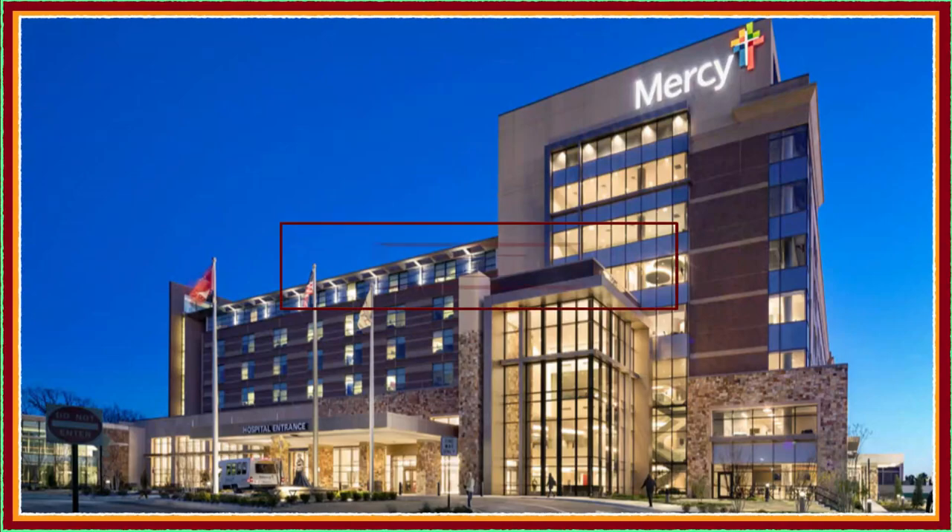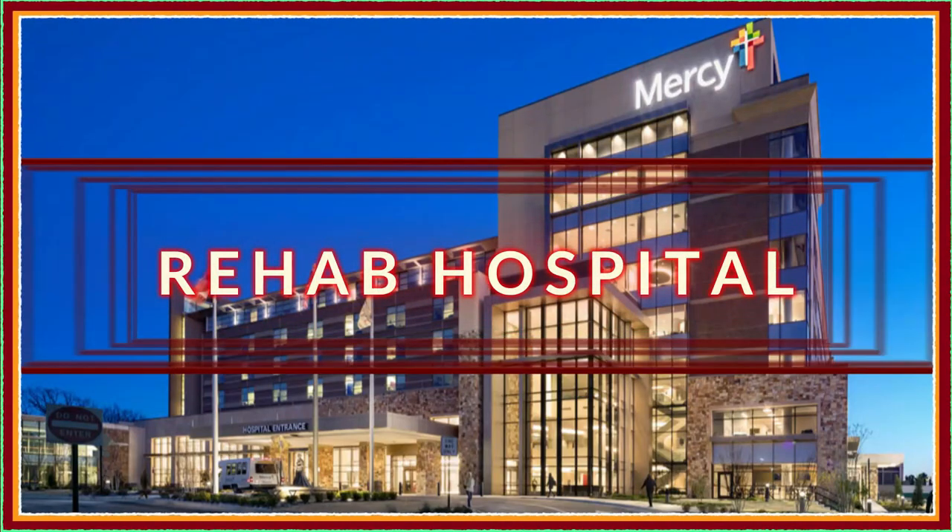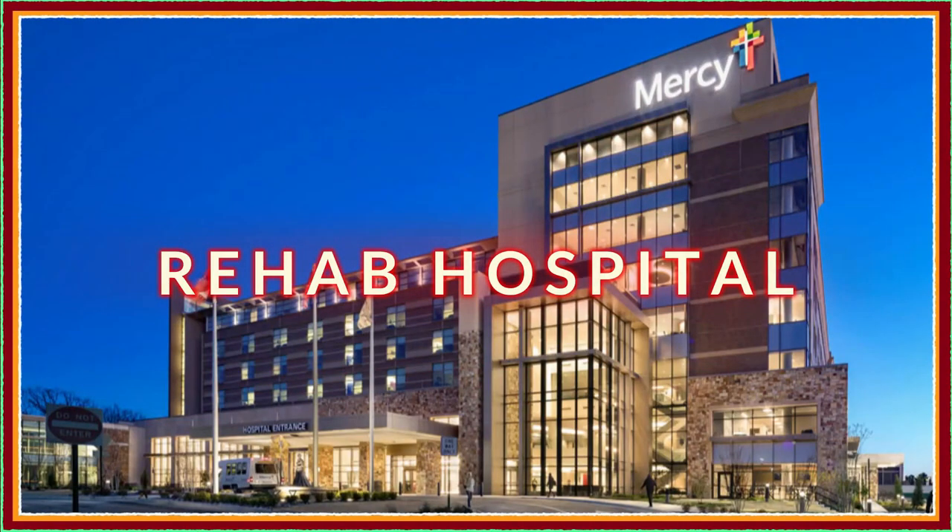Hello everyone, thanks for stopping in. My name is Warren Martin, and in this next video I'm going to talk about the rehab hospital. Up to this point I've talked about the stroke itself and a week in the ICU, so next up is the rehab hospital.